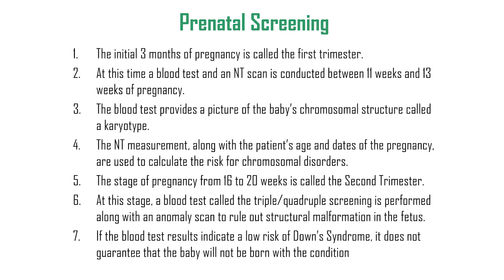The stage from 16 to 20 weeks is the second trimester, where a triple or quadruple screening blood test is performed along with an anomaly scan to rule out structural malformations. A low-risk blood test result does not guarantee the baby will not be born with a chromosomal condition. For more information, visit www.chennaiwomansclinic.com.